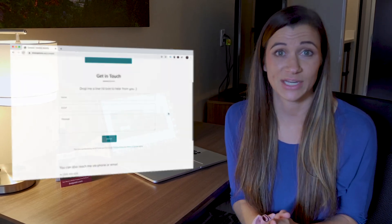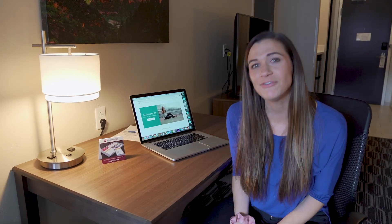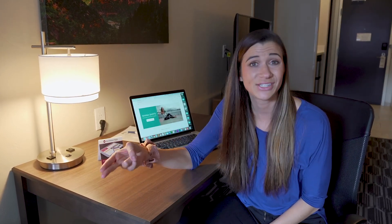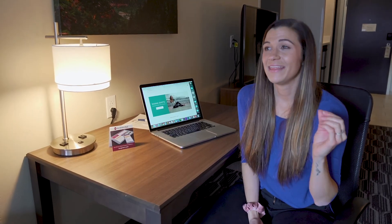One of the most important tips when it comes to websites: make sure you have a good contact page. People might discover you and your work through a great website, but if they don't have a way to contact you, they're not going to work with you. Have them fill out a form, list your email and phone number — I'd do all three.